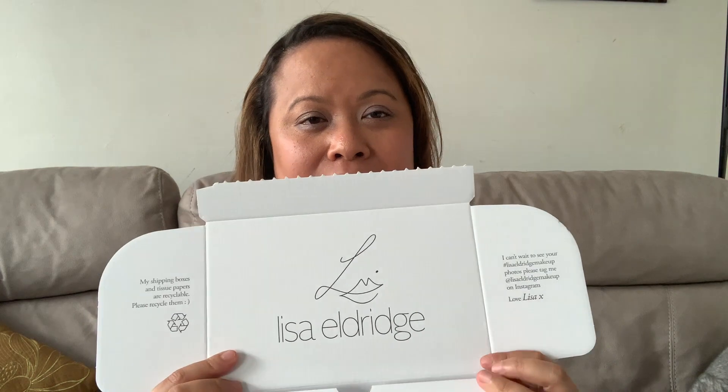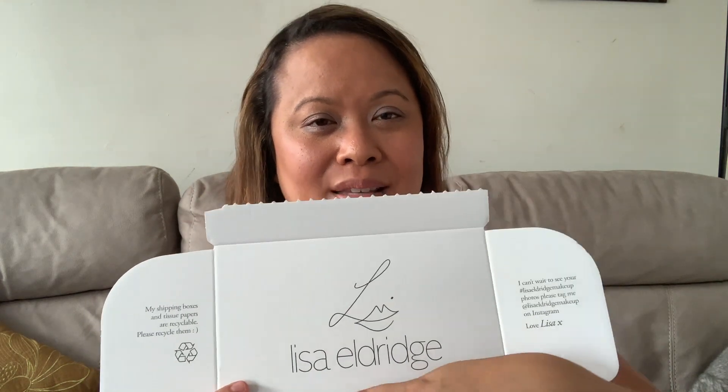This is the box the delivery came in — I'll show you what it looks like inside. What's lovely about the box is it has Lisa's signature and a little message inside. It says the shipping boxes and tissue papers are recyclable, so please recycle them — really good to reuse if you need to send something. It also says 'I can't wait to see your hashtag Lisa Eldridge makeup photos — please tag me at Lisa Eldridge makeup on Instagram. Love, Lisa.'